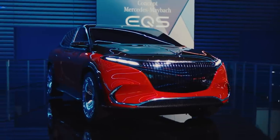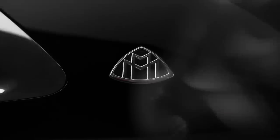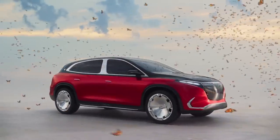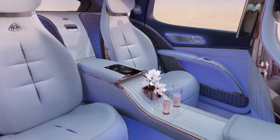The Maybach EQS SUV concept is a preview of what's possible in the 2024 Maybach EQS SUV. It's a luxurious all-electric SUV showcasing the Maybach brand's future, based on the modular architecture for luxury and executive-class electric vehicles from Mercedes-Benz, which also underpins the EQS and EQE sedans.